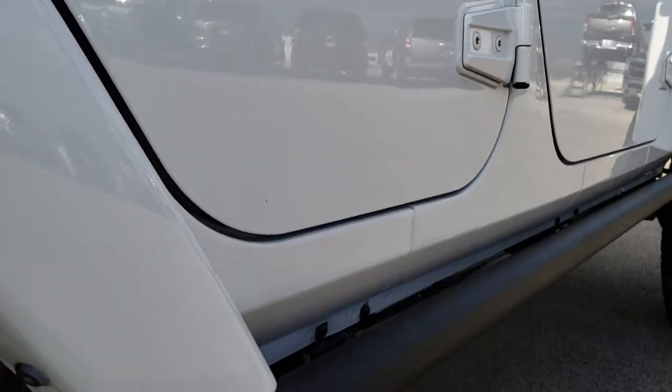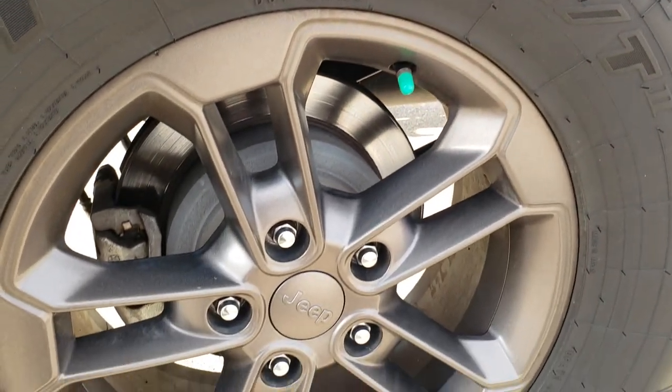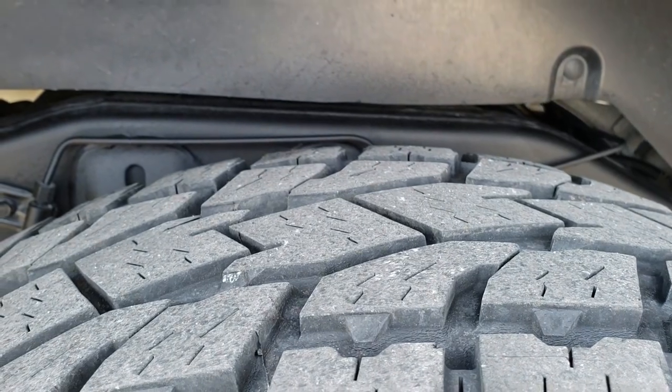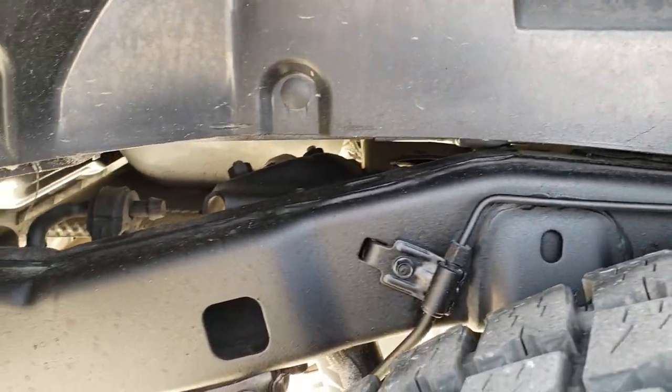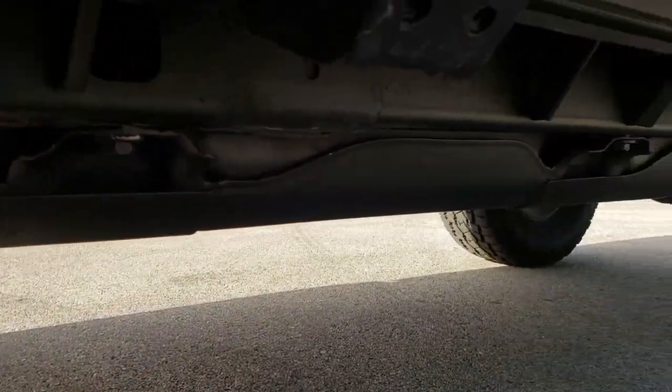We take these HD videos because we sell a lot of these vehicles out of state and we want our out-of-state customers to have the confidence that they're dealing with the right vehicle and the right people. The back tires have just as much tread as the front tires and the frame and underbody is in very nice condition — it's like that all the way underneath.